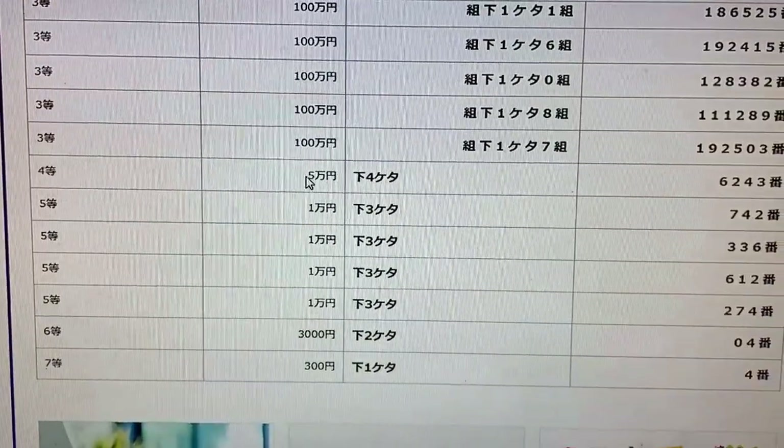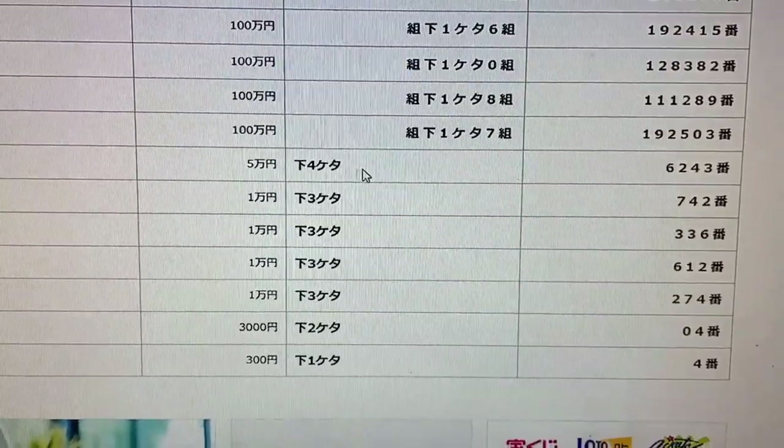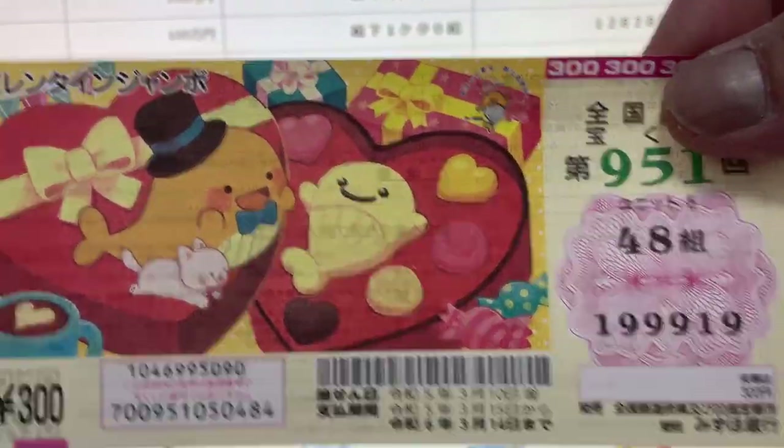To win the fourth prize, Sen Man En, the last four numbers of your ticket must be 6-2-4-3. No good for me — I have 9-9-1-9.